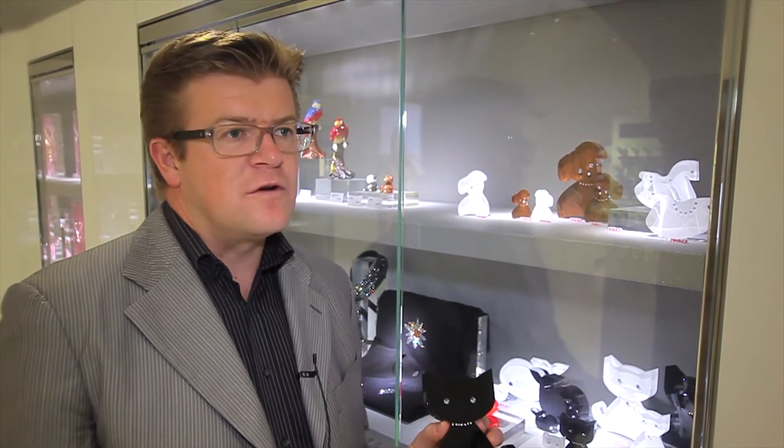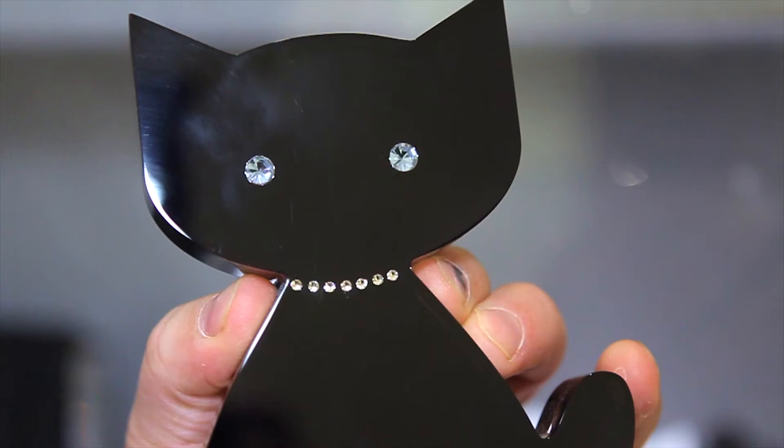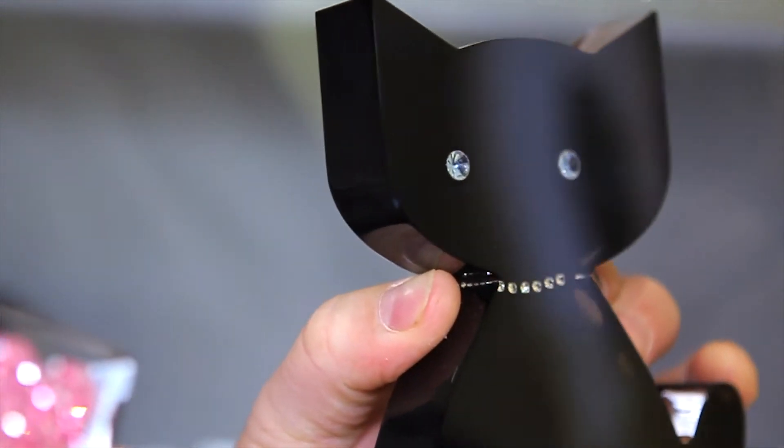Swarovski asked us to create a product that hadn't existed yet in this combination of crystals and acrylite. First, the free form of the product was created in collaboration with Swarovski, and then we developed it. Finally, we created a great series.